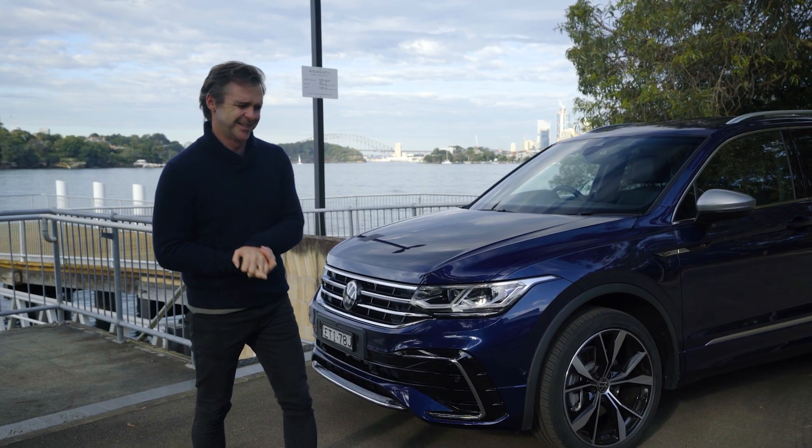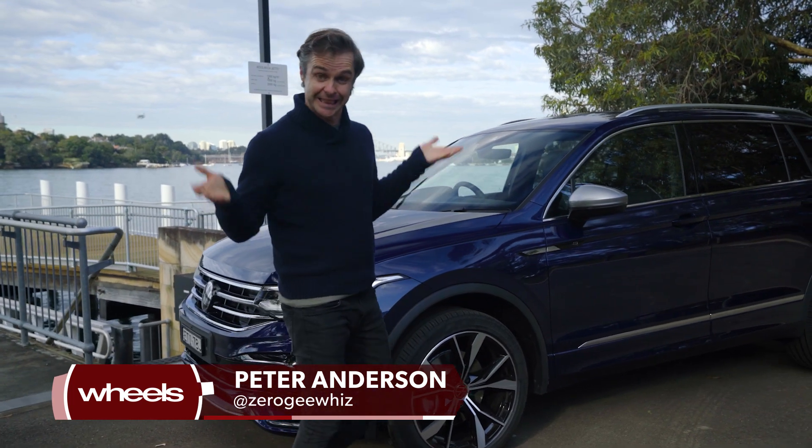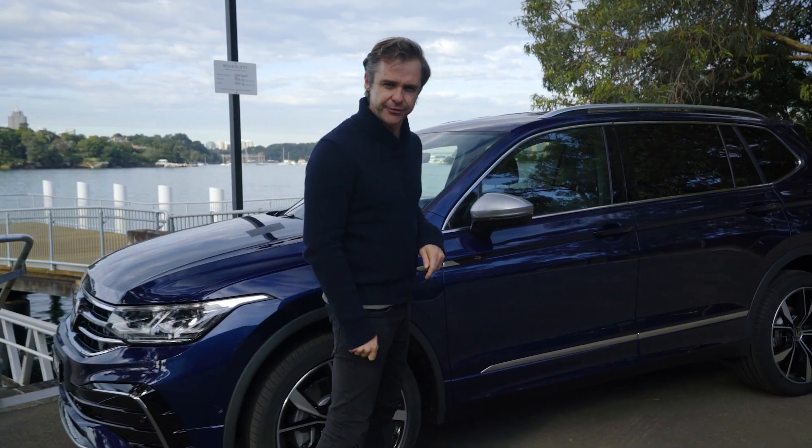This is a Volkswagen Tiguan. I know it's a Volkswagen Tiguan — I can hear you cry. It looks like one; that's how I know it's a Tiguan. But this is a Tiguan with a difference.